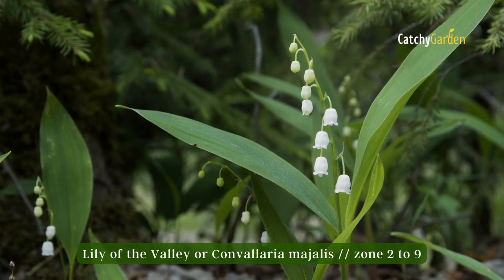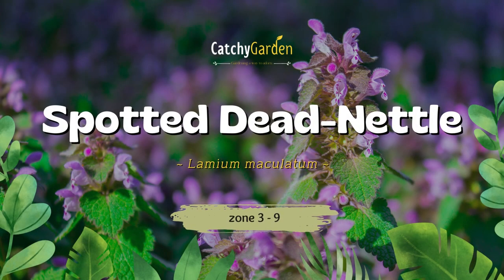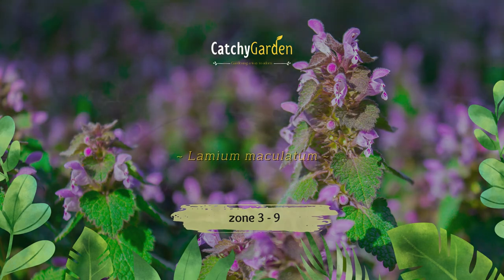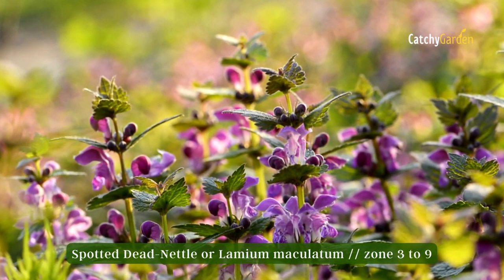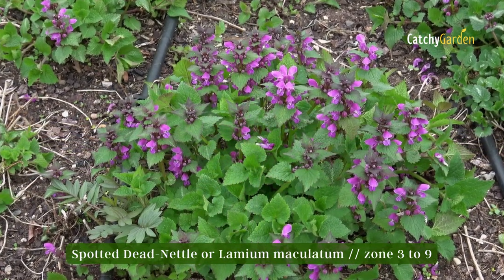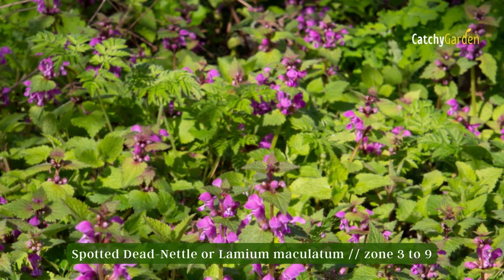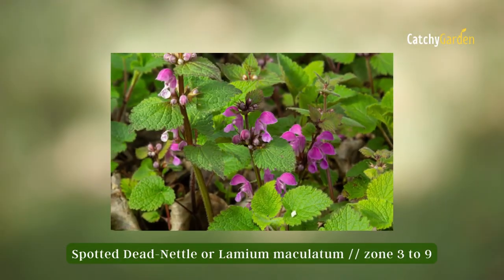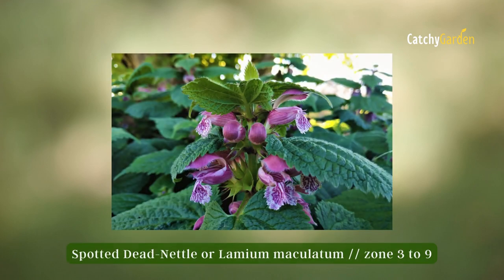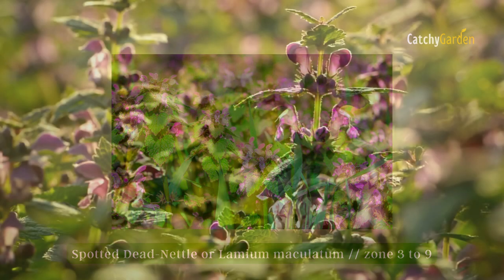Number six: Spotted Dead Nettle. The spotted dead nettle, or Lamium maculatum, thrives in either full shade or partial shade, making it an excellent choice for shaded parts of your garden. Several cultivars of this low-growing ground cover feature a rainbow of leaf colors. Spotted dead nettle can be grown in zones three through nine.